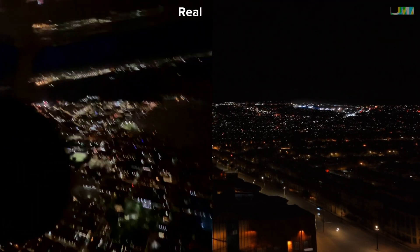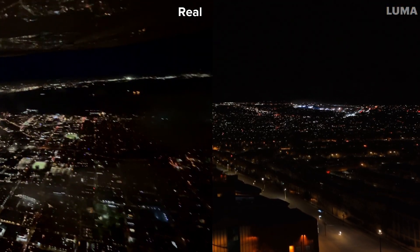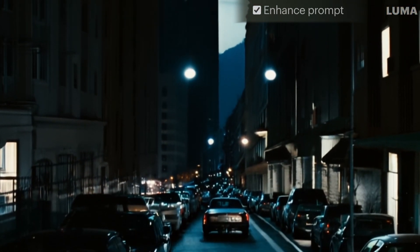Luma's video really shocked me. Look at how close it is to the real video I took. However, when we turn on the Enhancement Prompt feature, the video doesn't look epic anymore.